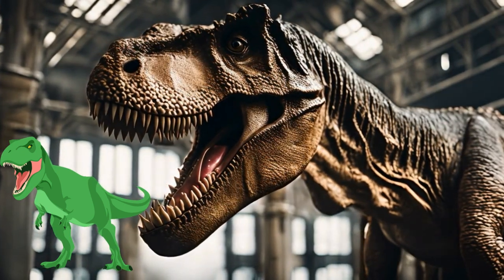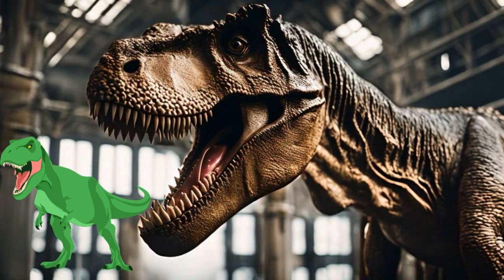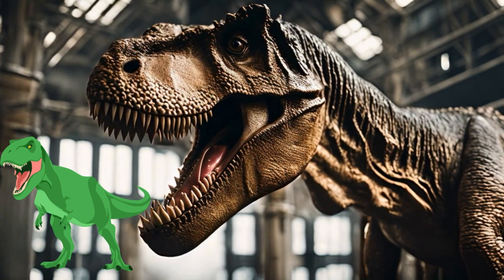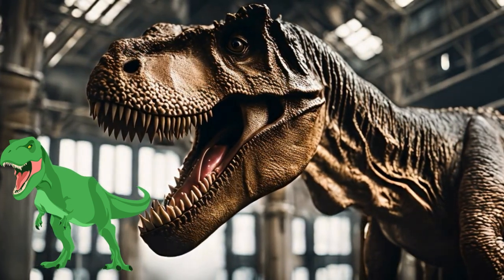T. rex was one of the most famous dinosaurs, often depicted in movies, books, and documentaries, capturing the imagination of people worldwide as the quintessential dinosaur predator. What do you think T. rex used its tiny arms for?